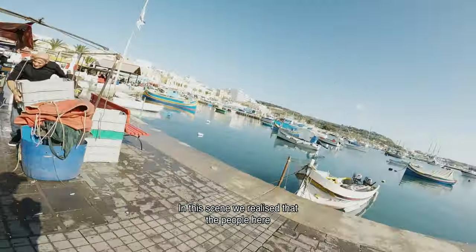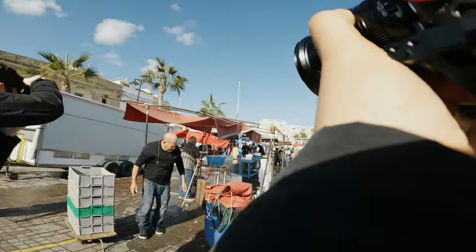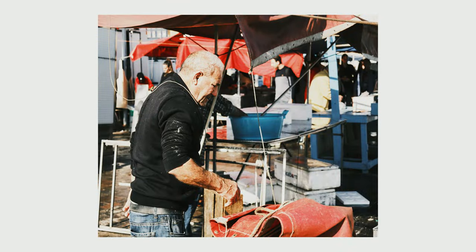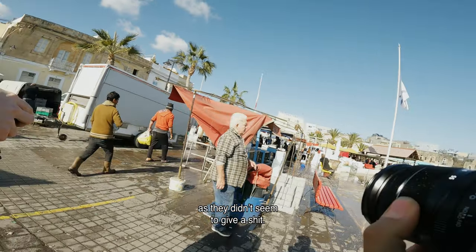In this scene, we realized that the people here generally don't care if you take a photo of them. So we stayed here for a bit and snapped some photos as they didn't seem to care.